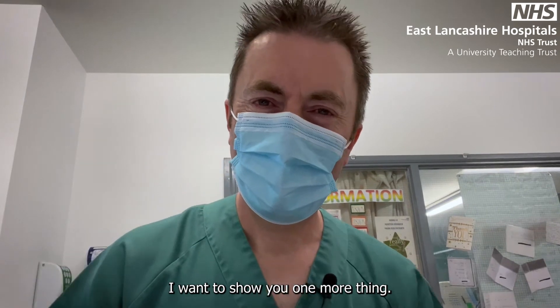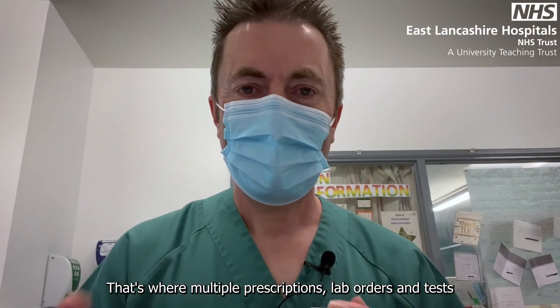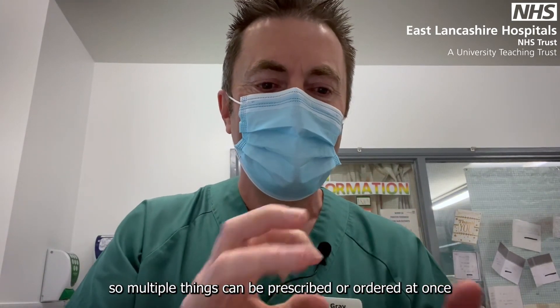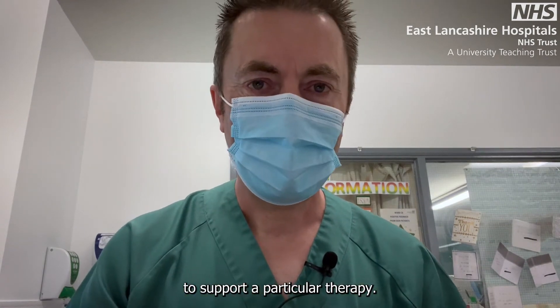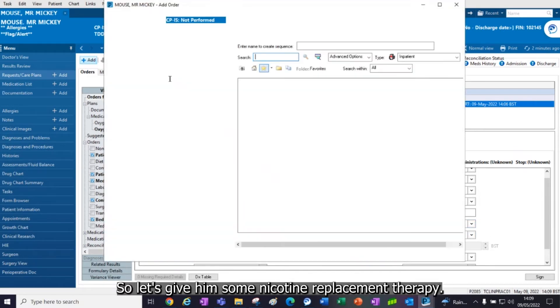I want to show you one more thing: a power plan. That's where multiple prescriptions, lab orders and tests are bundled together in one easy package, so multiple things can be prescribed or ordered at once to support a particular therapy. It turns out that Mr. Mouse smokes 10 cigarettes a day and he wants to give up, so let's give him some nicotine replacement therapy.